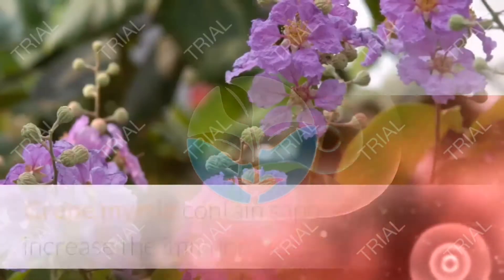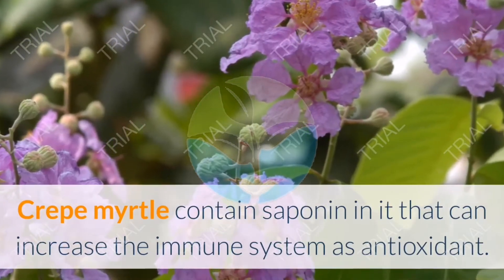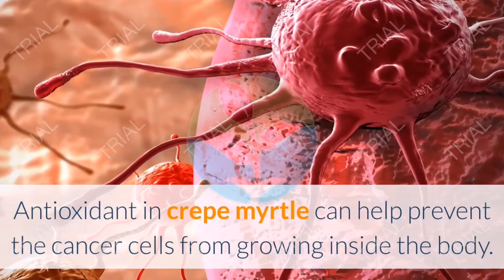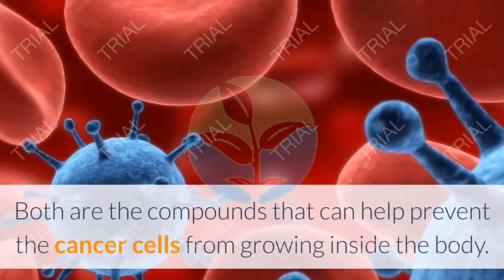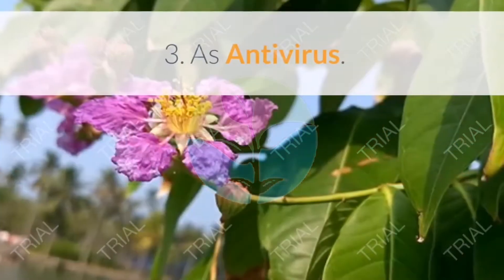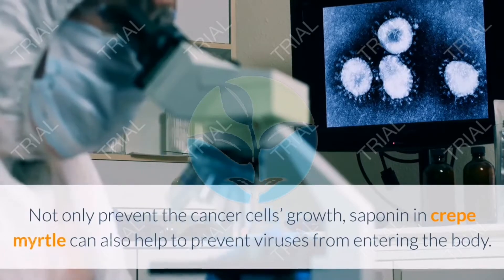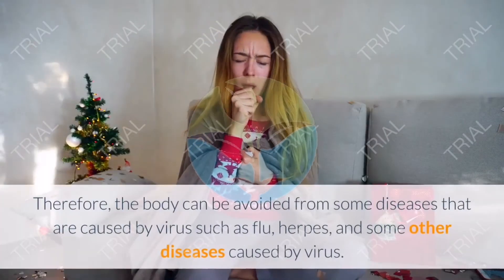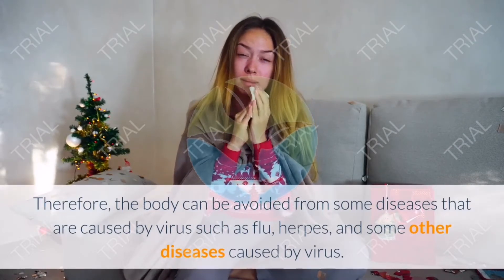Two: Prevent cancer cell growth. Crepe Myrtle contains saponin, which can increase the immune system as an antioxidant. This antioxidant can help prevent cancer cells from growing inside the body. Three: As antivirus. Saponin in Crepe Myrtle can also help prevent viruses from entering the body, protecting against diseases caused by viruses such as flu, herpes, and others.